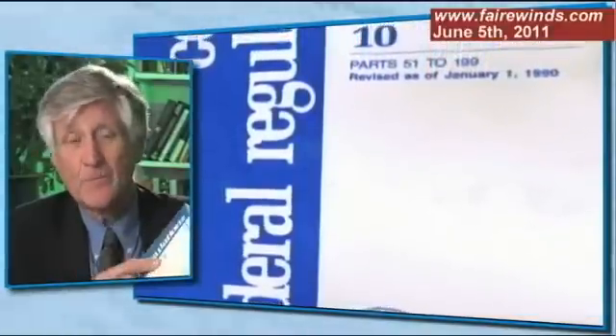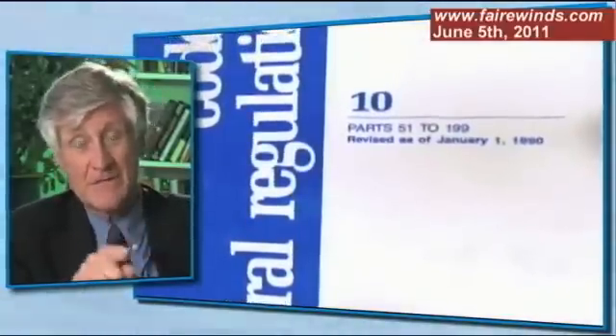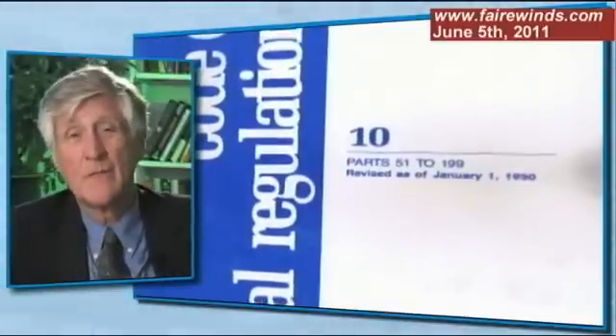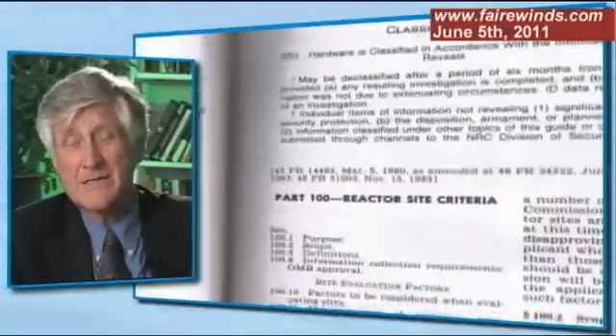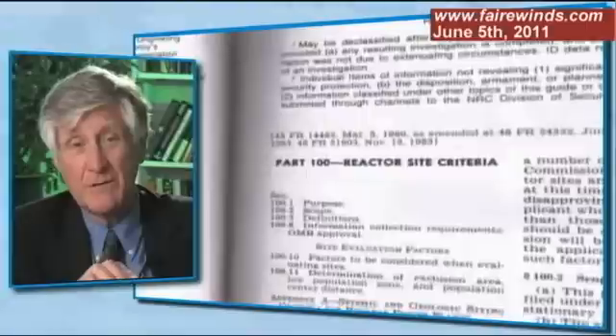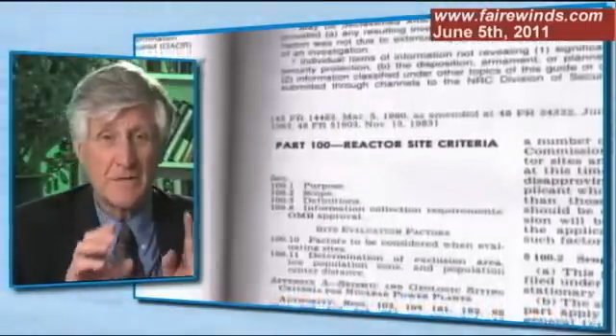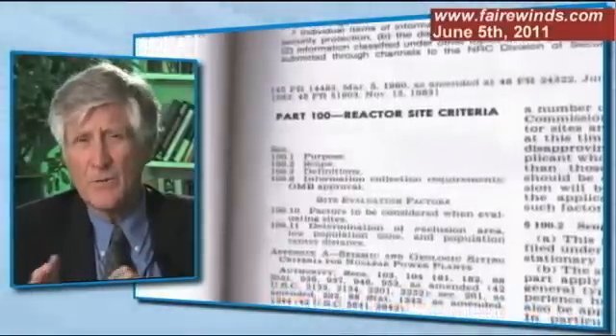There's a thing called the Code of Federal Regulations. Every agency has their own Code of Federal Regulations, and the nuclear one is Part 10 — 10 CFR is nuclear law. Within that is a Part 100, and Part 100 talks about how to site a nuclear plant. Within that is a Chapter 11 that talks about emergency planning. So it's 10 CFR 111 that we're going to talk about today.